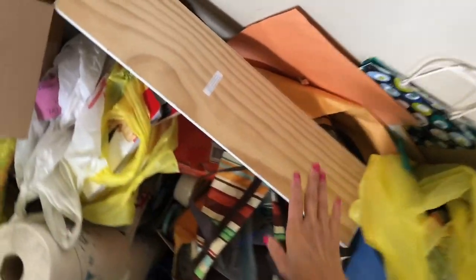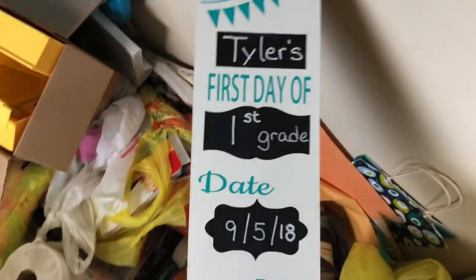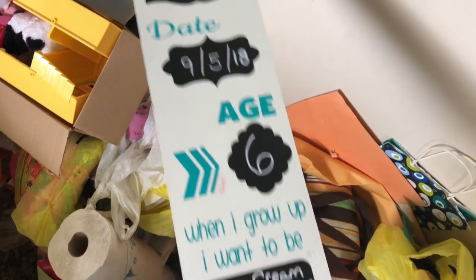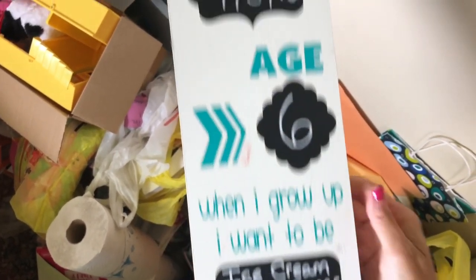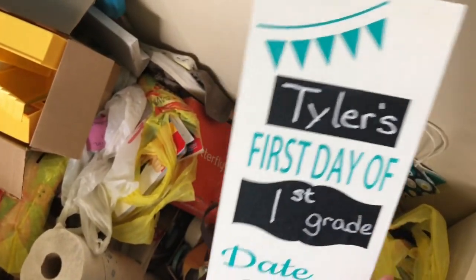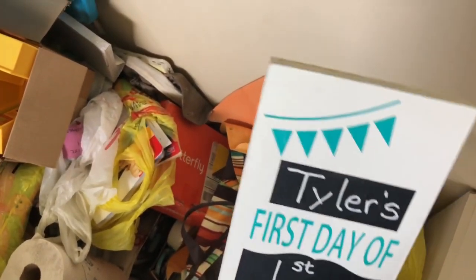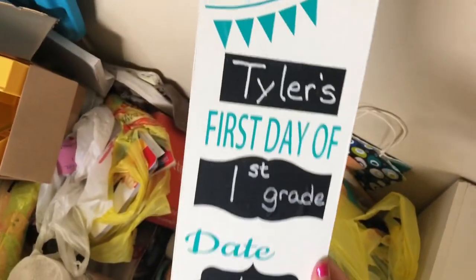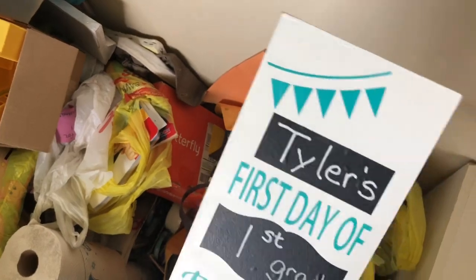Alright guys, let's get serious. Now we're diving right in. Right on top is a first day of school sign that needs to be cleaned off, but I use this every first day for my boys. I've had this for a long time — since my oldest went to kindergarten, which was 2013. So I always know it's over here.